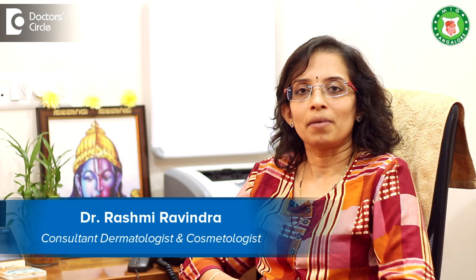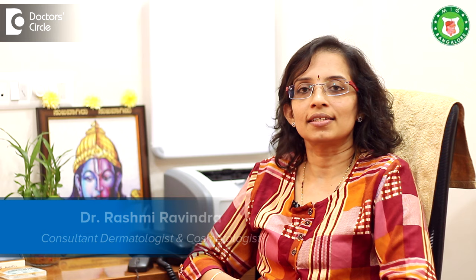Hi, I'm Dr. Rashmi Ravindra, consultant dermatologist and cosmetologist. My clinic, Meenakshi Cosmo Derma Care, is at Arikare Myco Layout, Bannargatta Road.